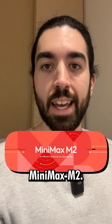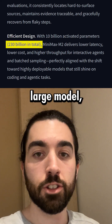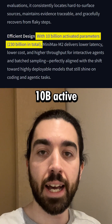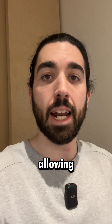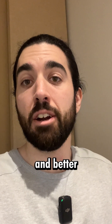The new model is Minimax M2. It's a 200 billion parameter model — a very large model — but it uses mixture of experts with only 10 billion active ones. So it's super efficient with sparse activations, allowing the model to have super responsive agentic loops and better unit economics.